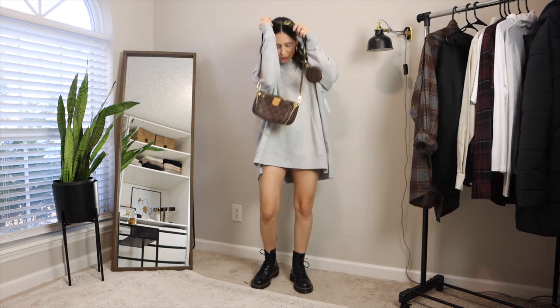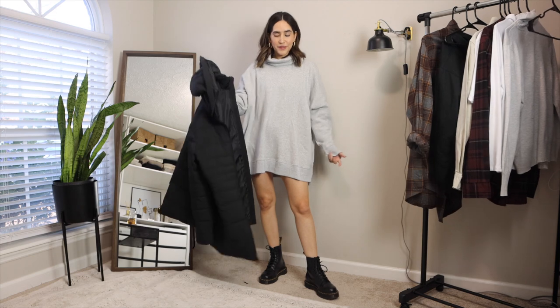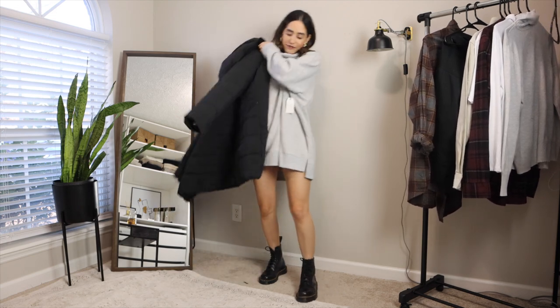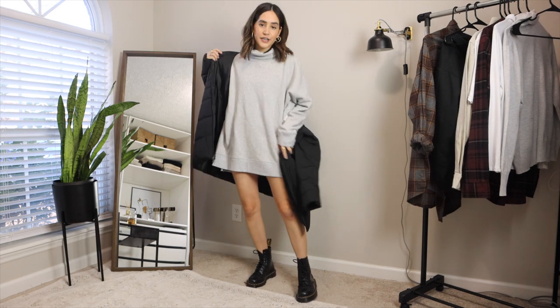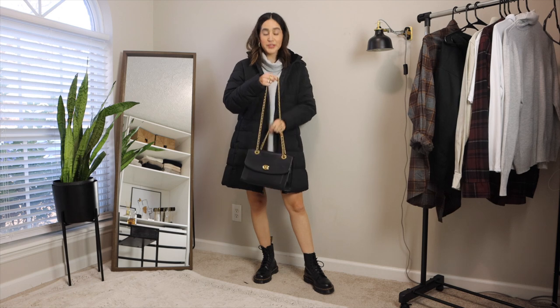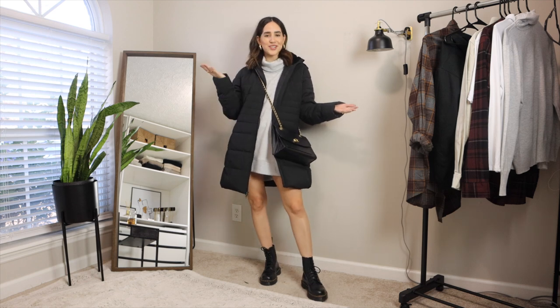This one's kind of a given, but I just wanted to show what it looks like wearing the sweatshirt as is with a cute purse and some boots. I got the puffer jacket purposely to layer these sweater dress outfits, so let's put it on. For this one I think the black chain purse looks best. Here we have it — another winter outfit.